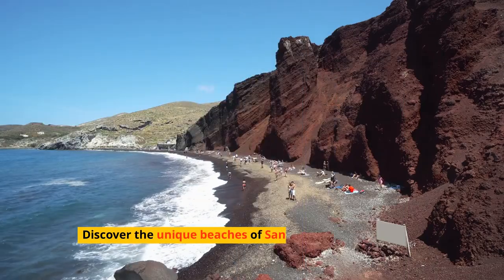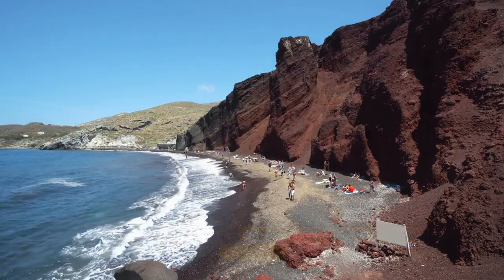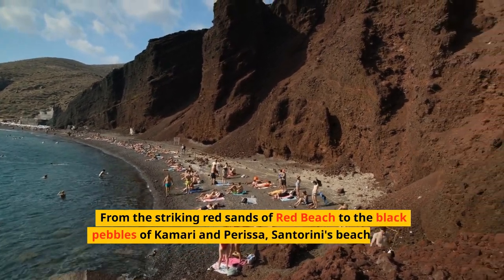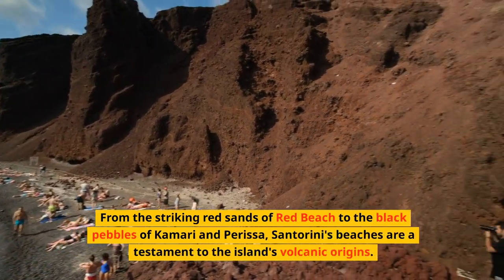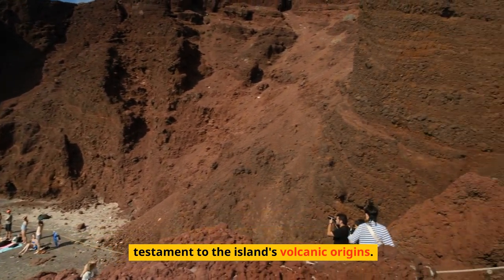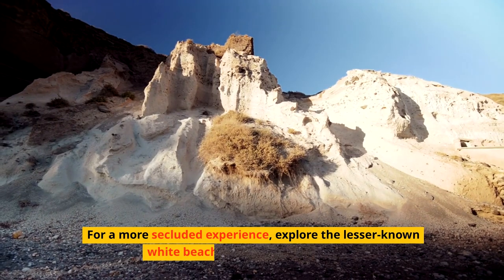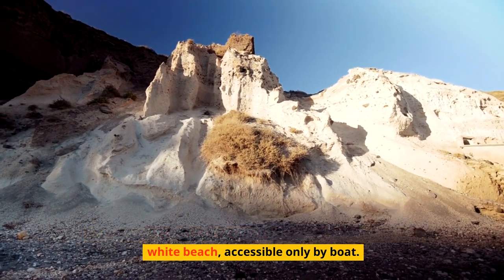Discover the unique beaches of Santorini, each with its own character. From the striking red sands of Red Beach to the black pebbles of Kamari and Perissa, Santorini's beaches are a testament to the island's volcanic origins. For a more secluded experience, explore the lesser-known White Beach, accessible only by boat.